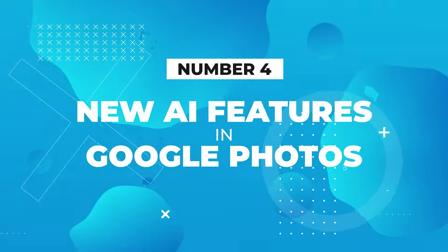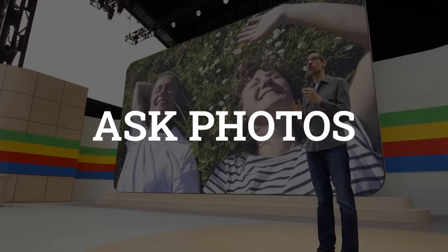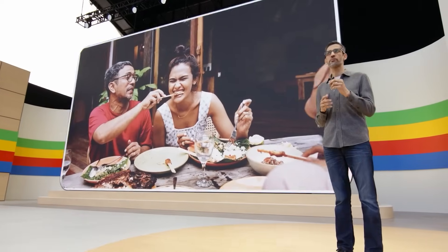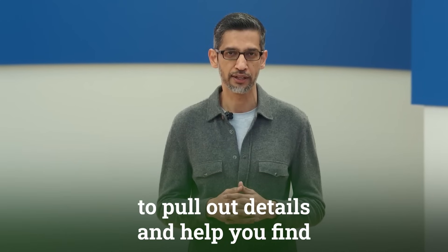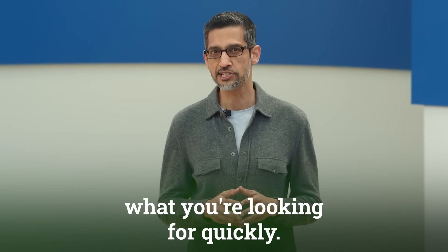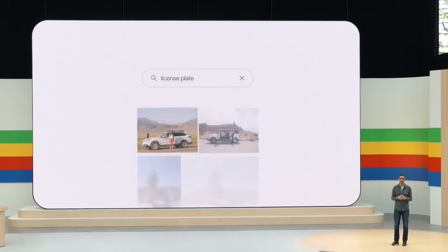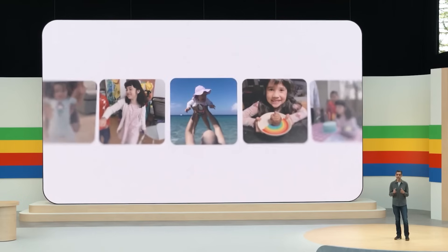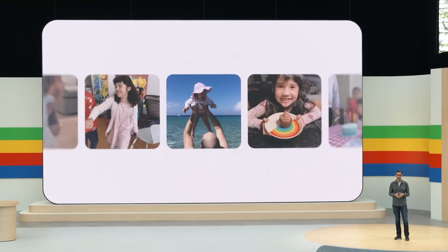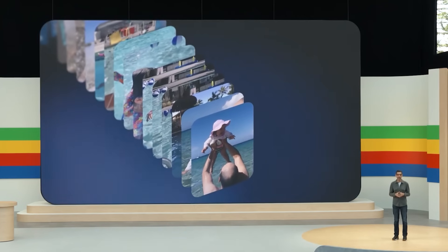Number four: new AI features in Google Photos. Google Photos is getting a new AI feature called Ask Photos, which lets you search your photos and videos by asking questions in a natural way. It can understand the context and subject of photos to pull out details quickly. For example, you can ask it for your license plate number, and it will find your car in photos and give you that number. Or you could ask it to show photos of when your daughter learned to swim, and it pulls those up without you having to sift through them manually. These features will be rolling out this summer.